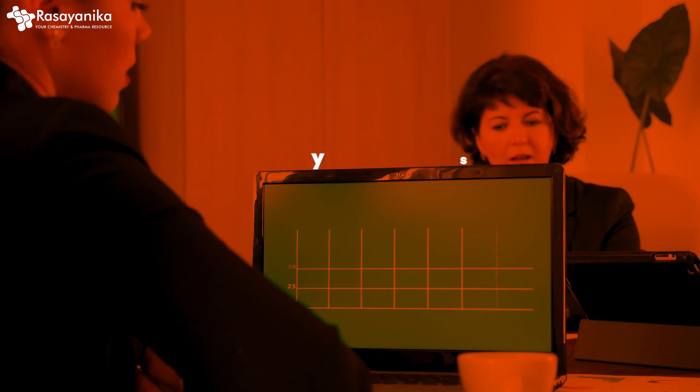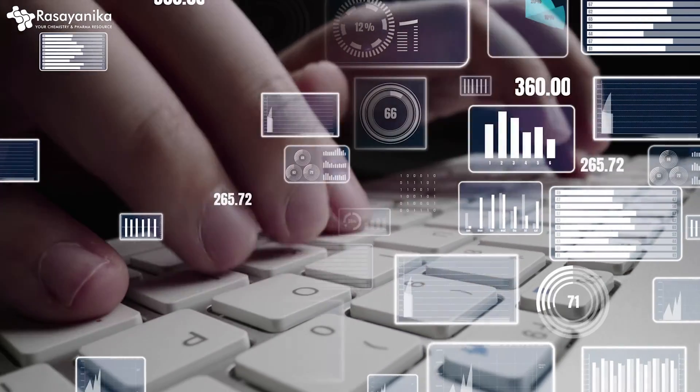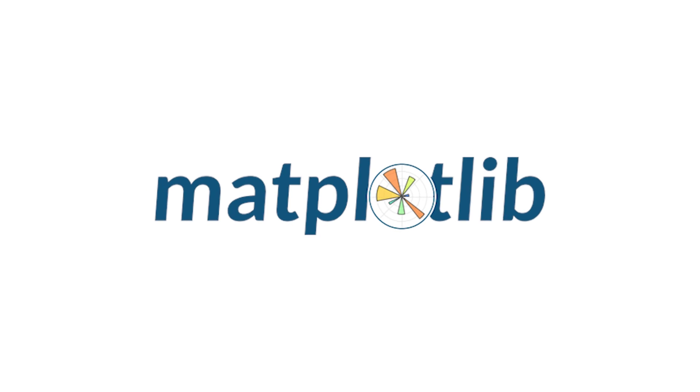The next thing is data analysis tools. If you haven't analyzed the data, how would you communicate it effectively? Data visualization and data analysis are very important parts of your chemistry career. Proficiency in data analysis tools such as Microsoft Excel, MATLAB, and Python libraries like NumPy, Pandas, and Matplotlib can help you analyze and interpret research data effectively.